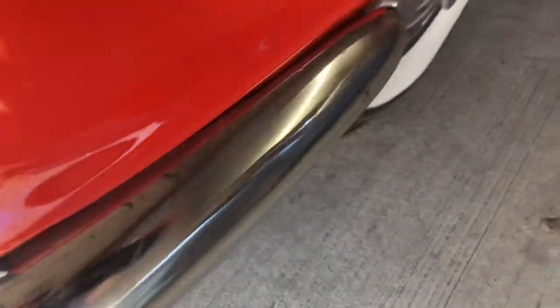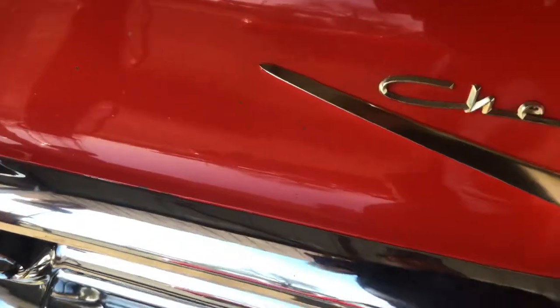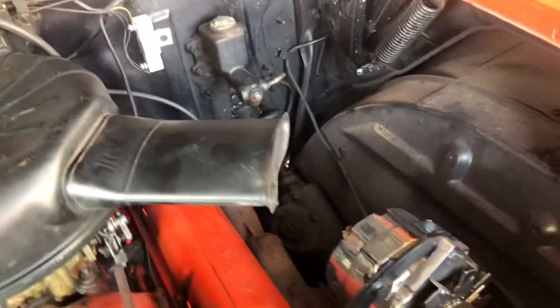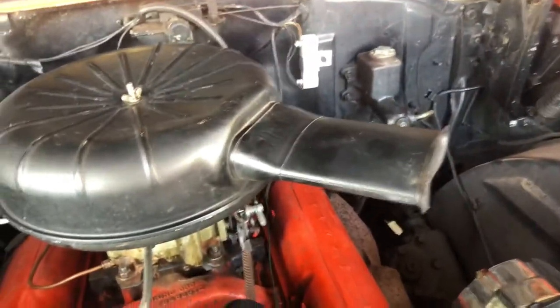These are the original bumpers and they do show a little bit of chrome pitting. What appears to be the original motor is still in place and in great shape. It does have an alternator on it now instead of the factory generator.